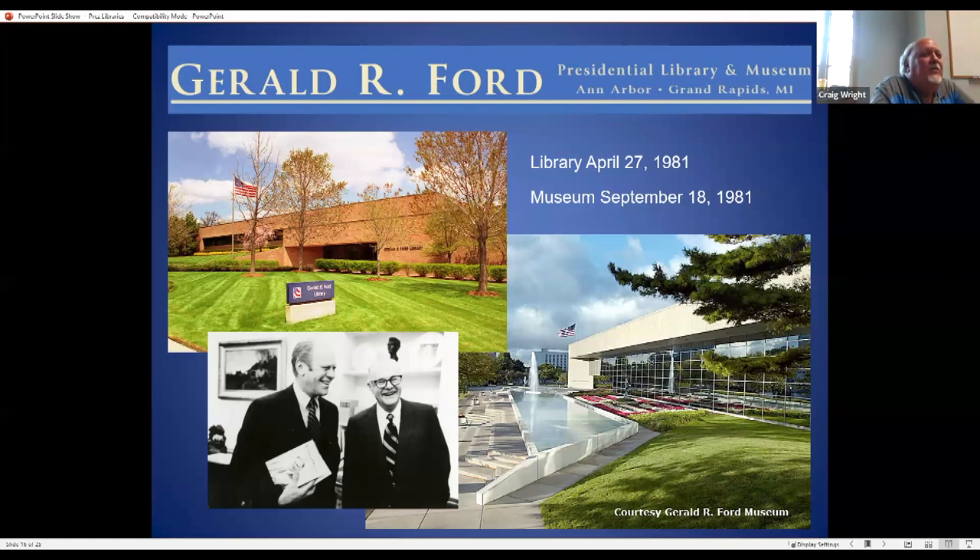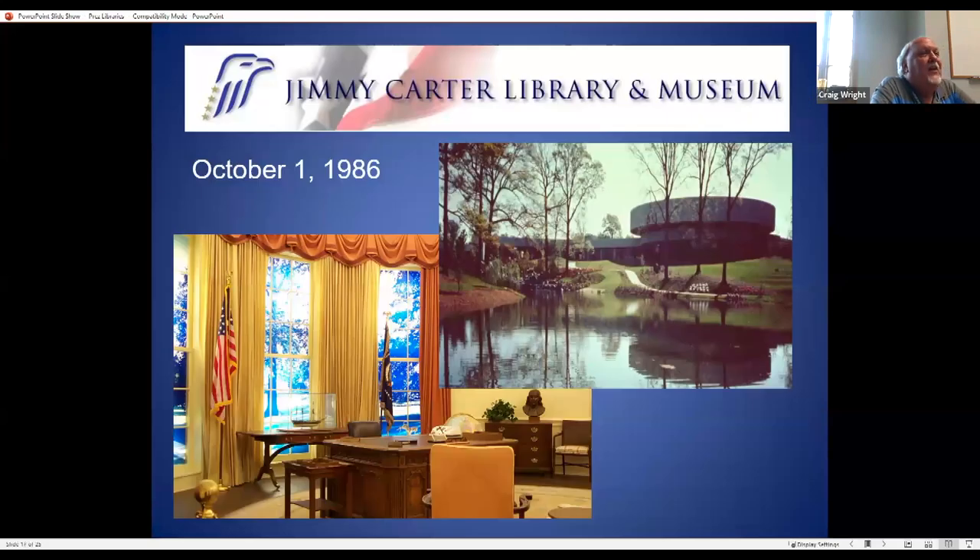Gerald Ford actually nominated Hoover for the Nobel Prize. Unfortunately Hoover passed away before they voted, and they don't award it to people who have passed away — so that was the closest Hoover came. I think he was nominated four times.